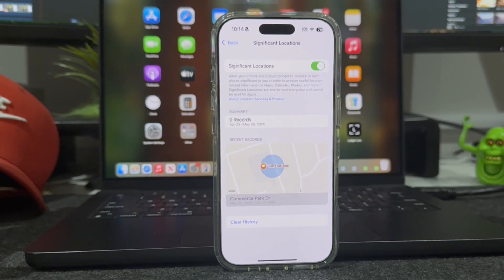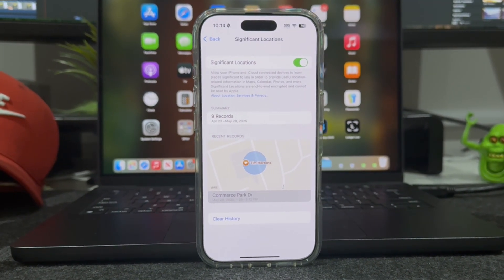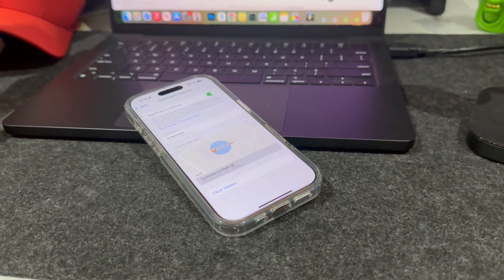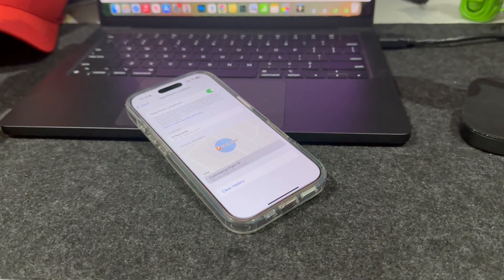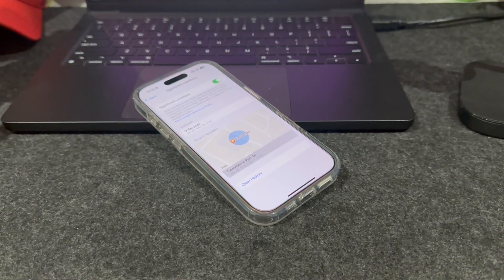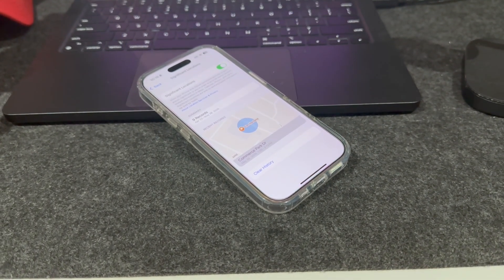Your iPhone pretty much saves and tracks everywhere you go. What you're seeing here is a list showing these locations. This not only invades your privacy, but it also uses battery and storage. So my suggestion is to turn it off.